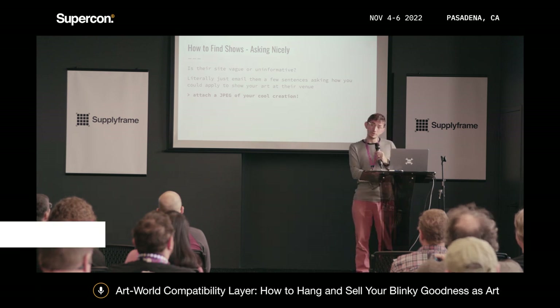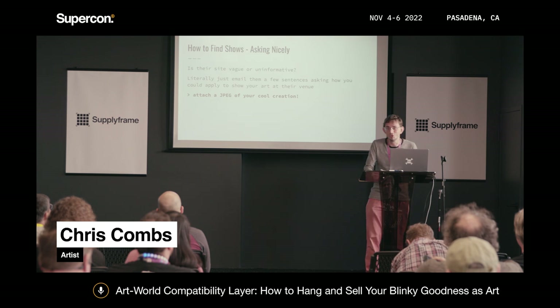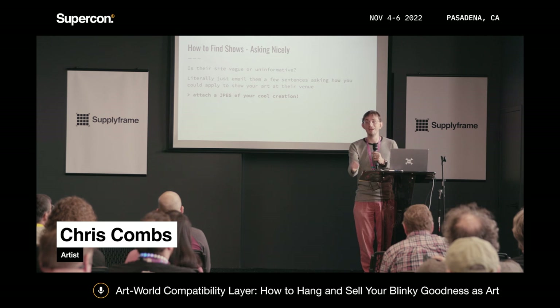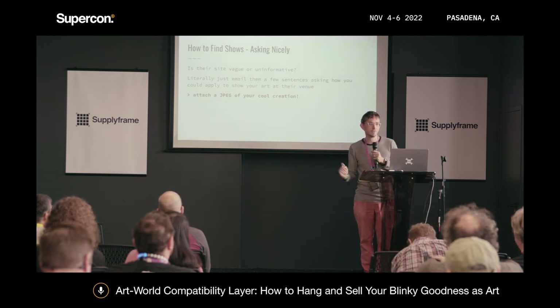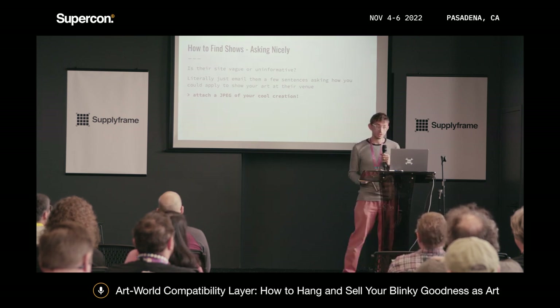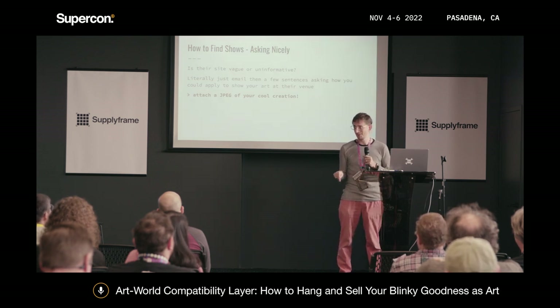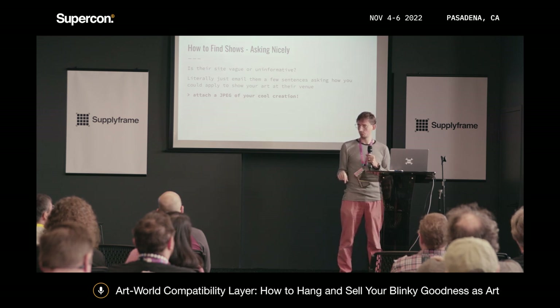If an arts website doesn't explicitly tell you how you can apply to show there, they've got people paid not really enough to answer your questions — send them an email and just ask a sentence: 'How can I show at your venue?' The answer might be that you can't, but maybe it's something else. What I really recommend is attaching a cool-looking JPEG to that email. You don't have to give them all the details — just throw a cool image on there and they'll be like, 'Oh, wow, actually.'